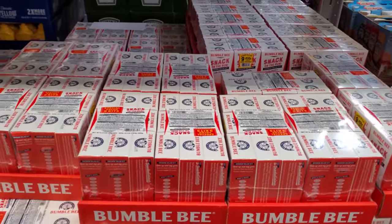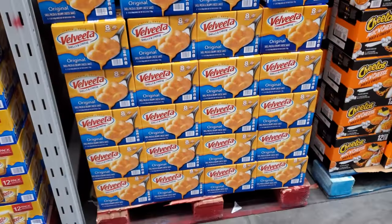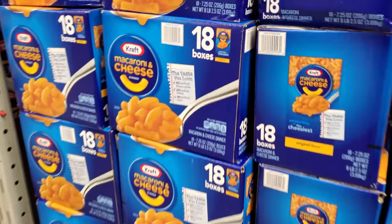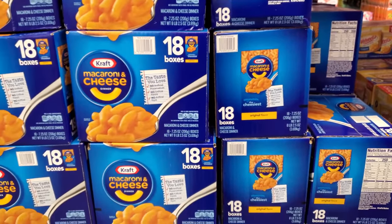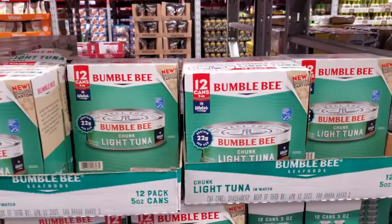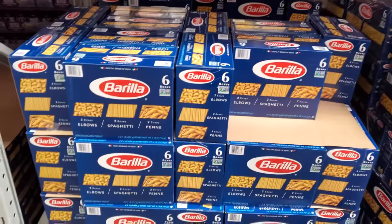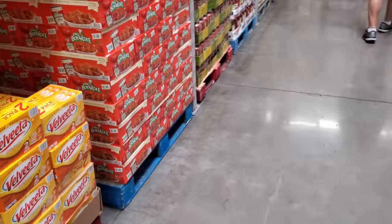Velveeta $15.88, and you get an 8 pack. I haven't had Velveeta in forever. I haven't had macaroni like this in forever. But growing up, I loved Kraft macaroni — $14.74, like my go-to. 18 boxes for $14.74. Chunk light tuna in water on sale — you will get $12 for $10.68. Pasta $7.94, and you will get $6. Elbow, spaghetti, and penne for $7.94. I wish they had the gluten-free in bulk — Costco doesn't and Sam's Club doesn't.